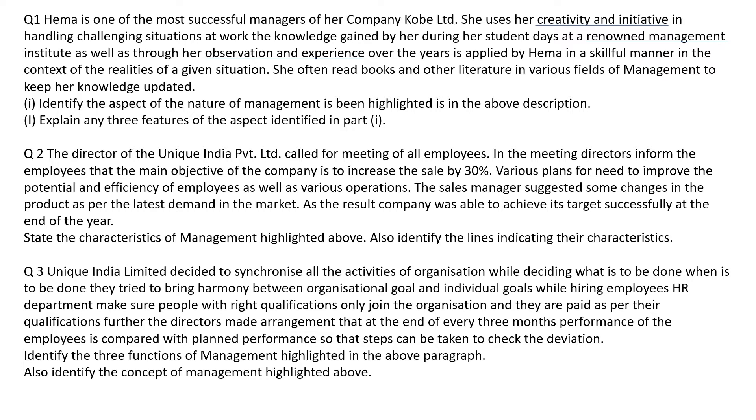Here we have to identify the nature of management. To do that, we have to find out the keywords which I have already highlighted. From these highlighted keywords, we find that management is an art. The three features found using these keywords are: it is a predefined body of knowledge, and it involves creativity and personalized application.